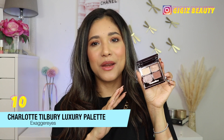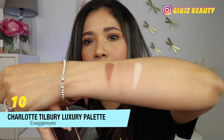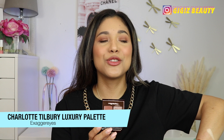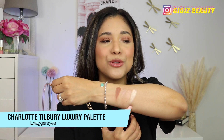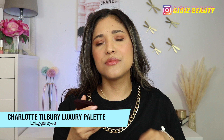Ranking at number 10, we have Charlotte's Exaggerized Eyes — this is a very famous quad from her line and one of her most popular. And to me, it was just underwhelming. I just never loved the combination of colors. I don't really like this icy shade — I don't find it complimentary to my skin color. The other shades are just okay; they don't have a ton of pigmentation. All of her quads blend beautifully — I haven't come across one that is patchy. My problem with this one is first the pigmentation, and also I just don't love the color story, so I pretty much never reach for it.